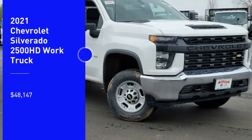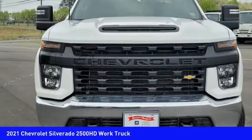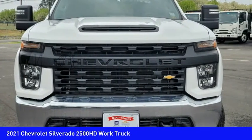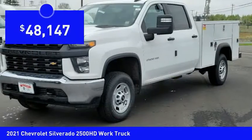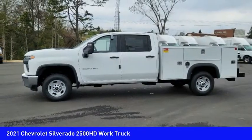Take a ride in a 2021 Silverado 2500 HD. This pickup truck pulls unlike any other and is priced below $50,000. Here are some of this vehicle's great options.